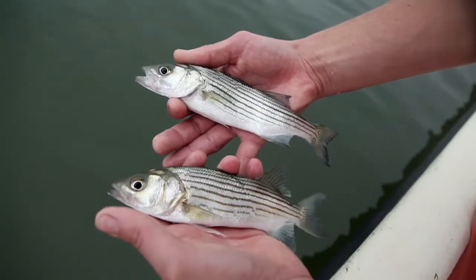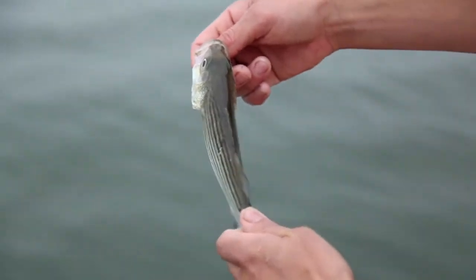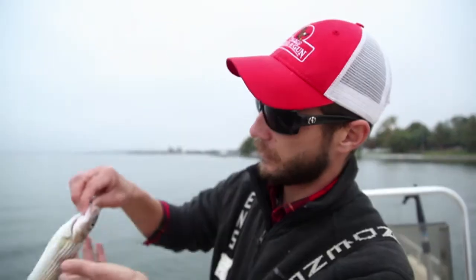One unique feature of juvenile striped bass is they're very dark on top while they're light on the bottom. For any bird predator, they blend in with the darker bottom. For any predator coming from below, they blend in with the sky — a little bit like the sky we have today.